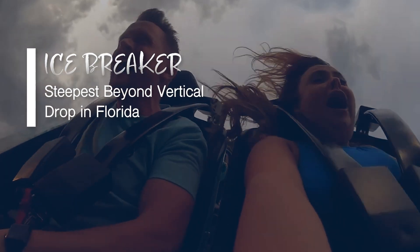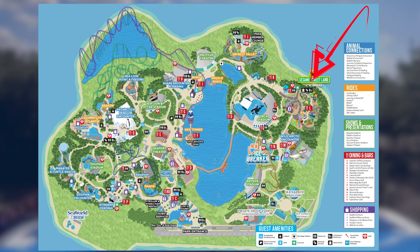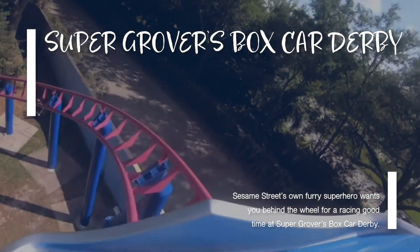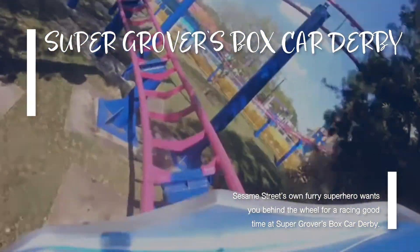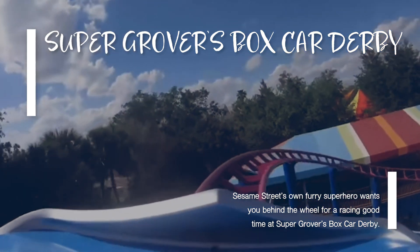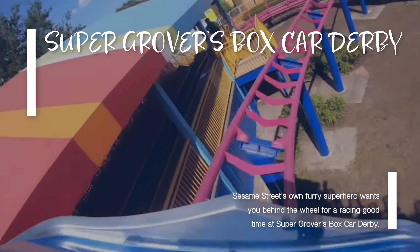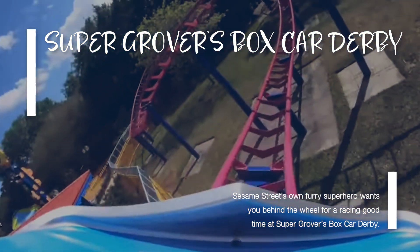Heading off into Sesame Street Land for Super Groover's Box Car Derby — the only roller coaster in the children's area. This is a great family attraction and reminds me very much of Woody Woodpecker's Roller Coaster at Universal and Goofy's Barnstormer at Magic Kingdom. It's a great attraction if it's your first roller coaster.